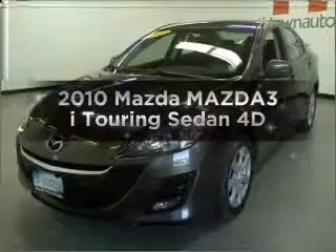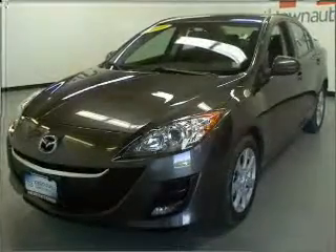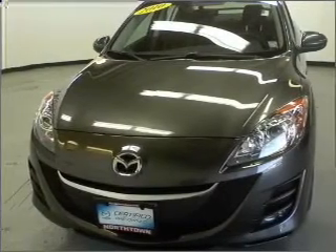Get noticed in this 2010 Mazda Mazda 3. Everything you need under one roof with this great vehicle.